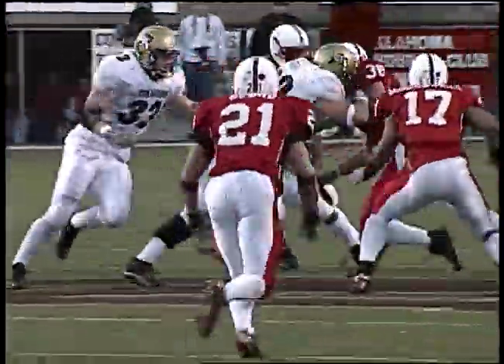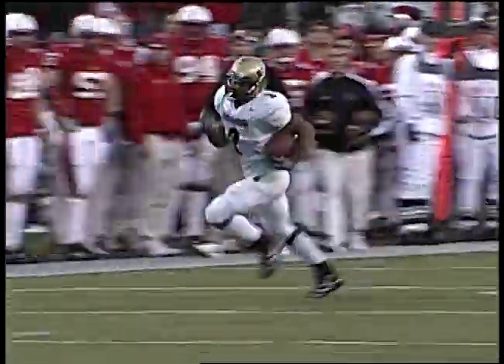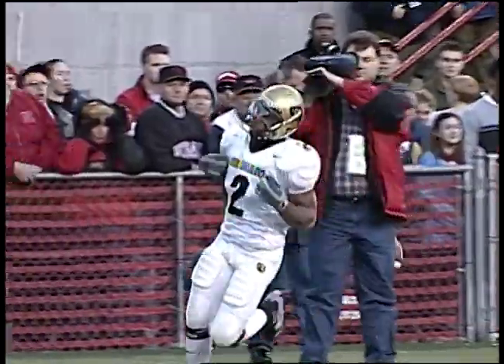Hodge under, hands it off — it's to the eye back. Calhoun breaks the tackle, 50, 45 to the outside, 40, he may go — he's to the 35, to the 30. Bland has an angle on him and drives him out of bounds inside the 20 at the Nebraska 18-yard line.